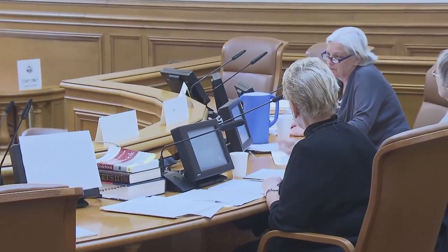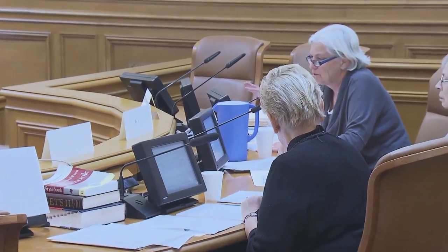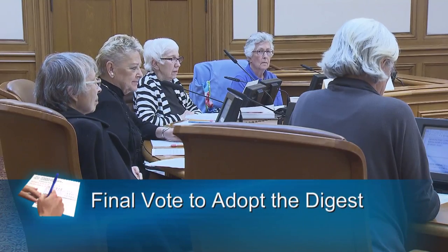After public testimony, the committee discusses all the points raised in an open session. Sometimes we change our draft. Sometimes we literally tear our own draft apart and rephrase things. After the public comments have been discussed and possible changes have been made, the committee takes a final vote to adopt the Digest.